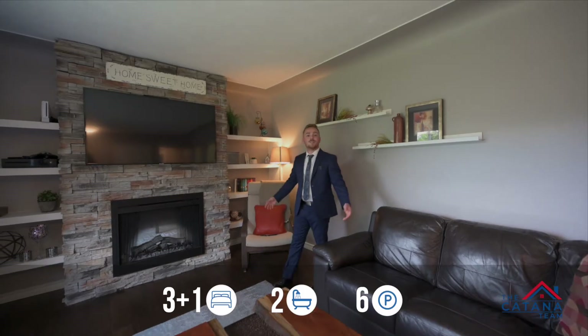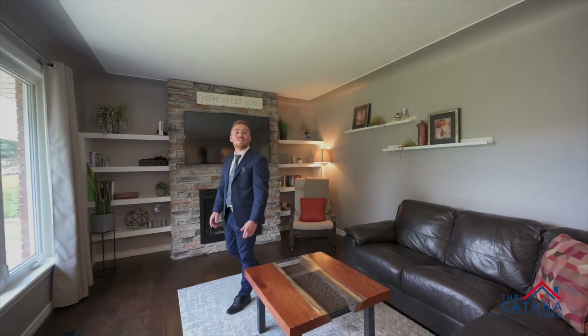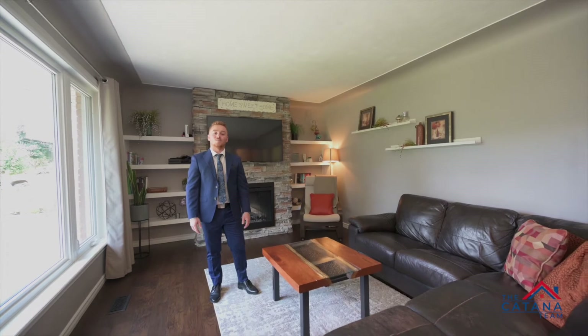Coming through, you'll notice the gorgeous hardwood floors and electric fireplace, reminding you to relax after a hard day's work.